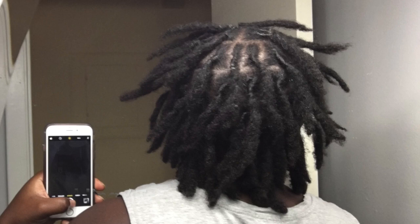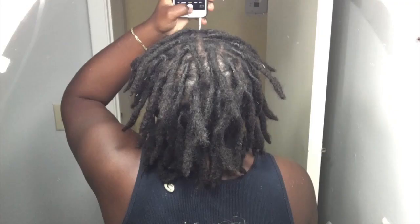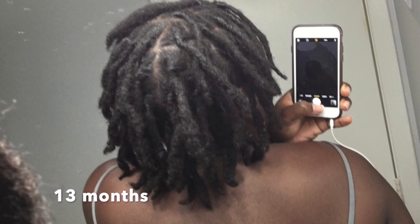All in all, this is when they started to look more uniform and come into themselves. My teenage locks slash budding phase lasted about eight months. By the end of this phase my locks were fully locked and hit a growth spurt, just like teenagers do.